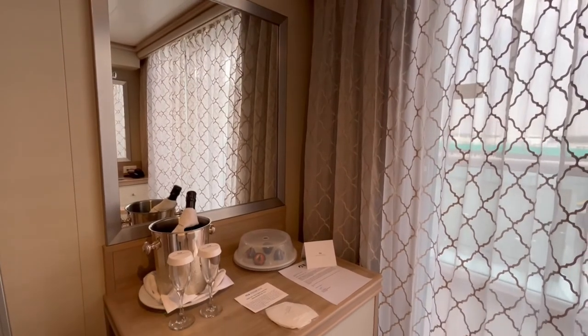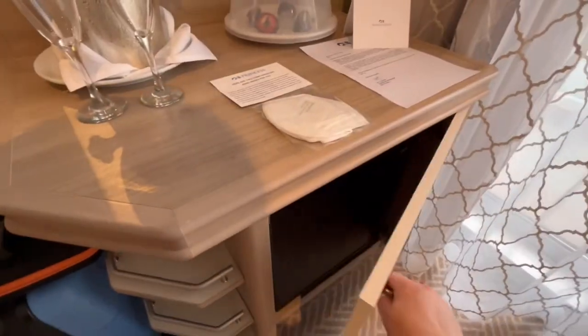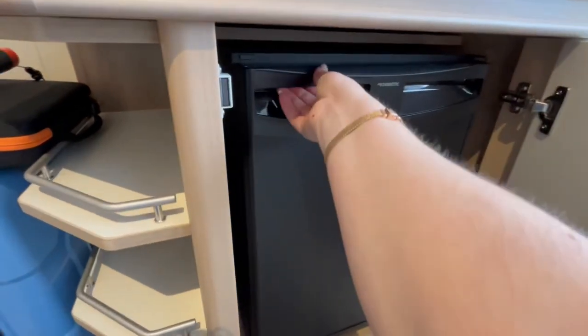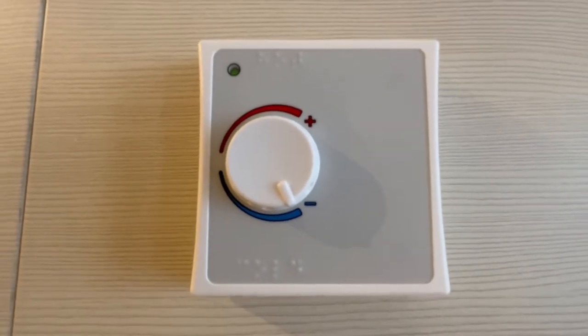Opposite the desk is a space with a mirror, shelves, and mini fridge. You can control the temperature in your balcony stateroom with a dial on the wall.